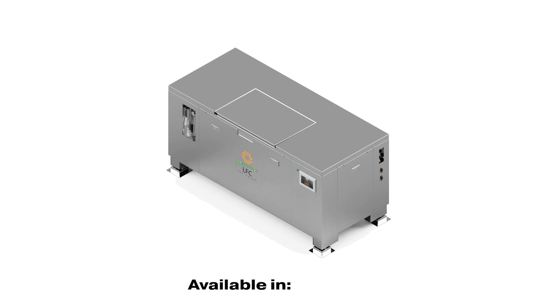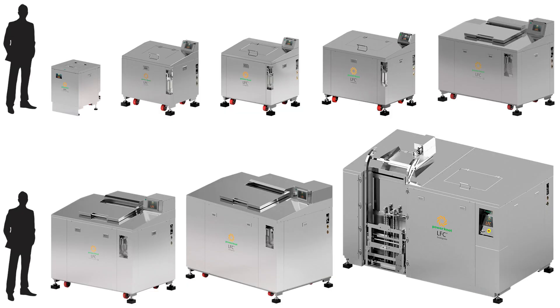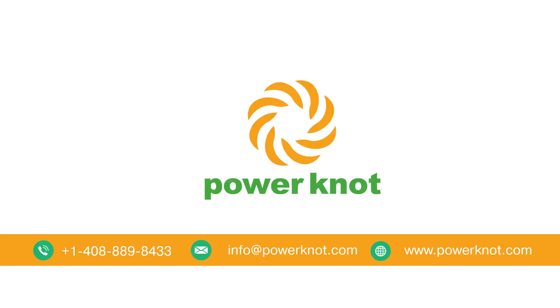The LFC 300 flat top biodigester is available for order now. It is available in worldwide voltages of 208-volt 3-phase, 250-volt 3-phase, and 400-volt 3-phase. This machine is one of 10 models brought to you by the market leader in biodigesters, based in Silicon Valley, California. Contact Power Knot today.